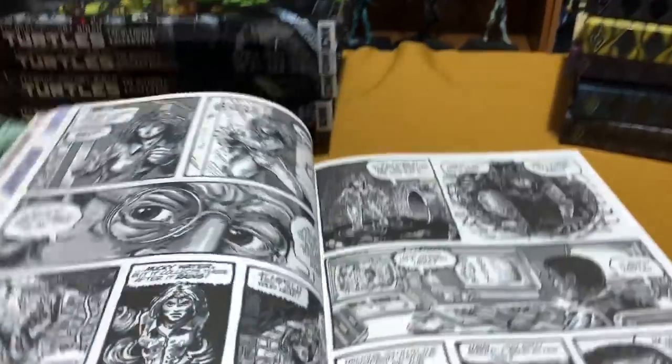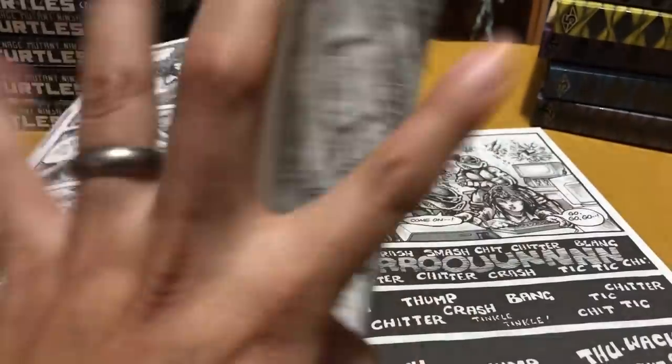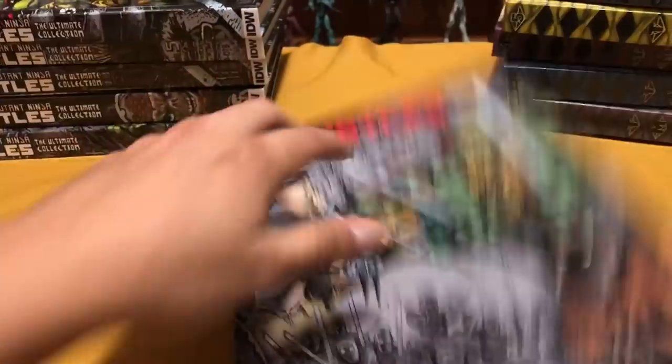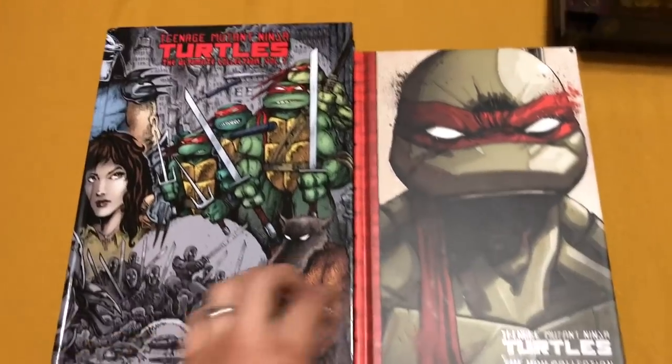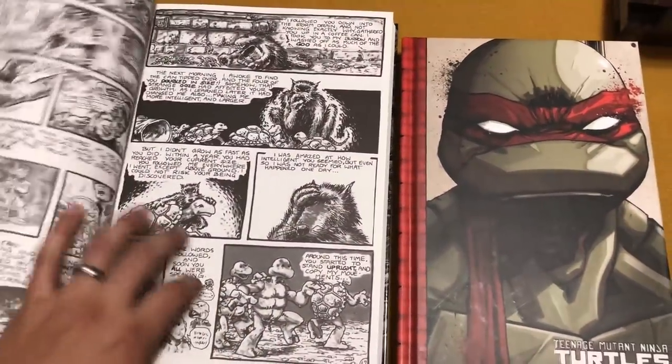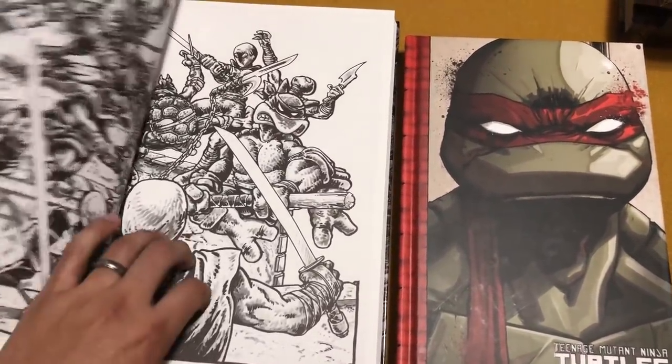So let's look inside of them. There are two versions of the Eastman and Laird: this is the black and white one, the original way it was printed, and now they have a color version. Just a little different angle and the original artwork here by Eastman and Laird.